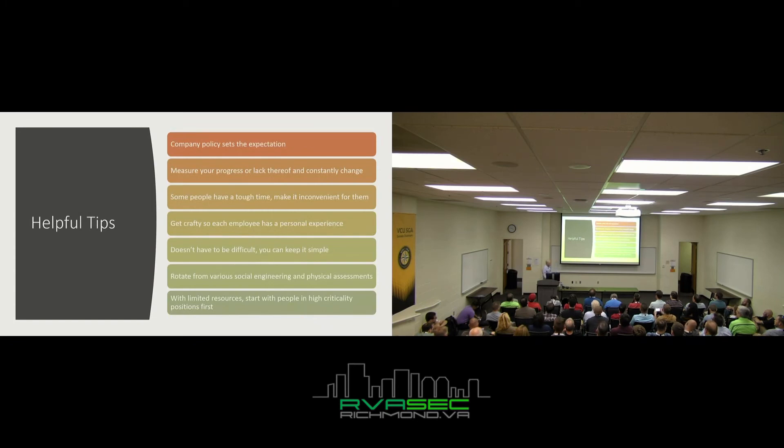Company policy sets expectations — tell them what you want them to do and give them the tools to be successful and keep your company secure. Measure your progress — or even lack thereof — and constantly change. Some people run the same assessment and get the same results, but then they find out they doubled their staff and those people were never even trained. For habitual offenders, make it inconvenient for them — but don't just fire them. Don't use a USB assessment as your scapegoat to get rid of a horrible co-worker. Maybe they learn in a different style and the training wasn't fit for them.